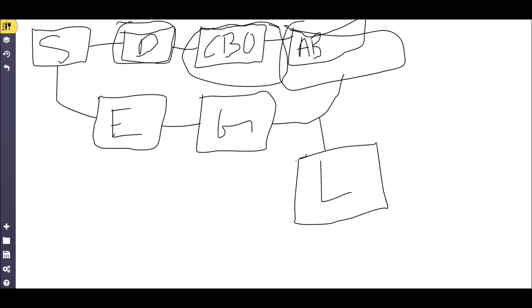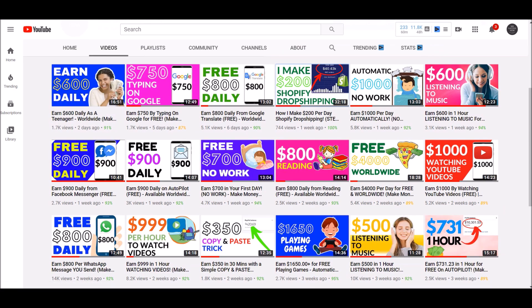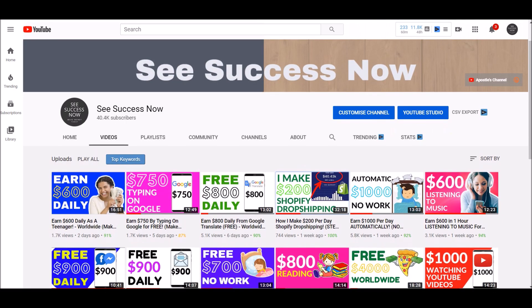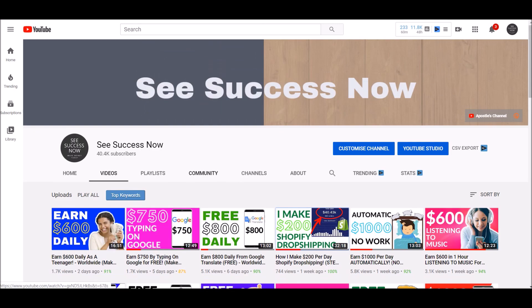I hope you guys enjoyed this video. E-commerce is huge right now — my conversion rate has been over 3%, sometimes even 4%, on some days, so it's been really profitable. If you made it to the end, I really appreciate it. Hit the thumbs up button if you want more Shopify dropshipping videos — I plan on making more and showing you more insight into my business. That's why I've been gone a few days, working on different things. I'll see you in the next one — peace.